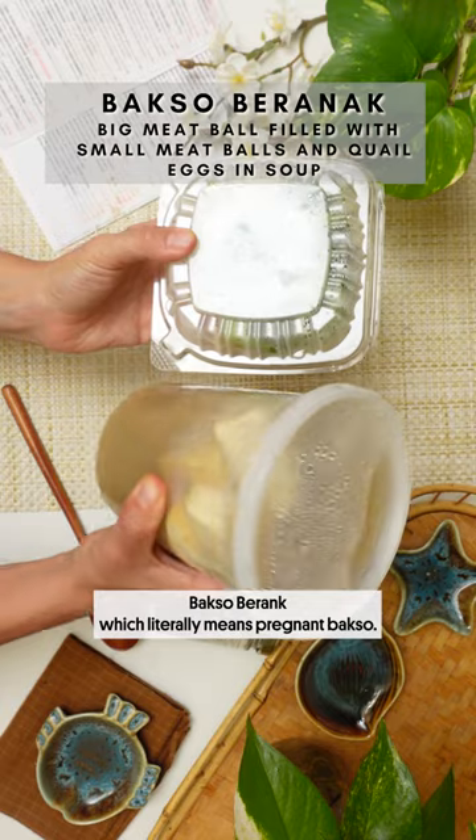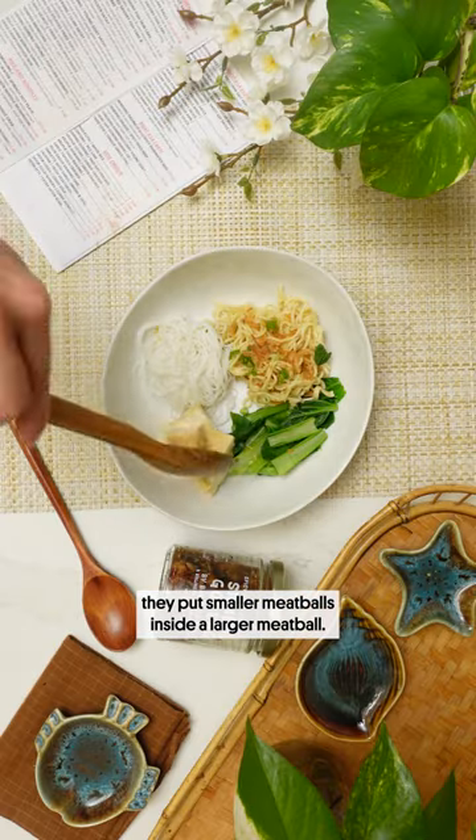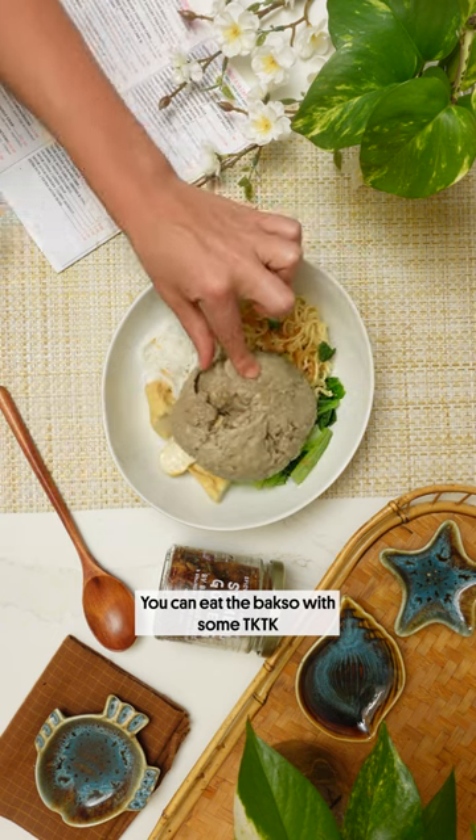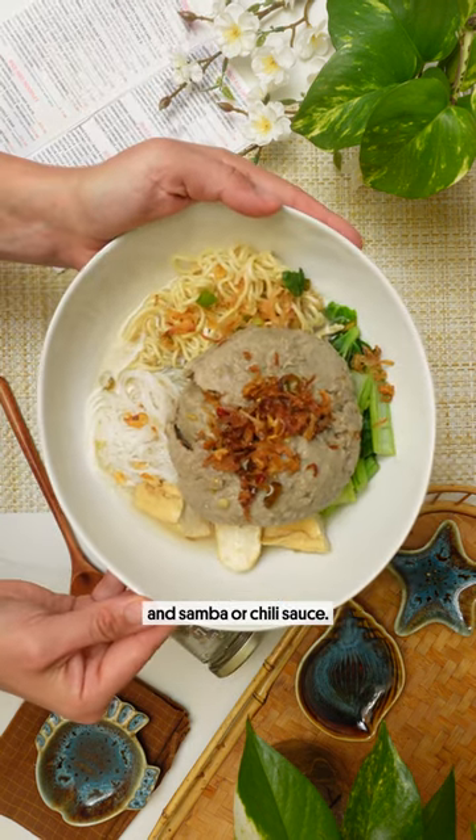Bakso prana, which literally means pregnant bakso. They put smaller meatballs inside a larger meatball. You can eat the bakso with some drizzle of sambal or chili sauce.